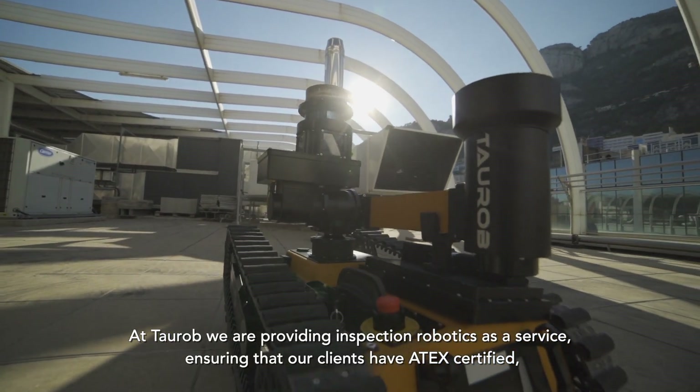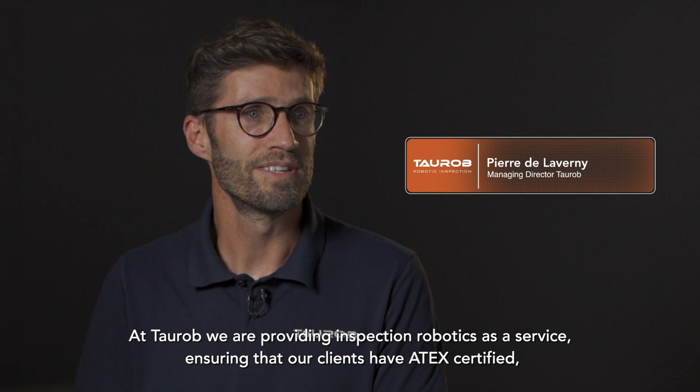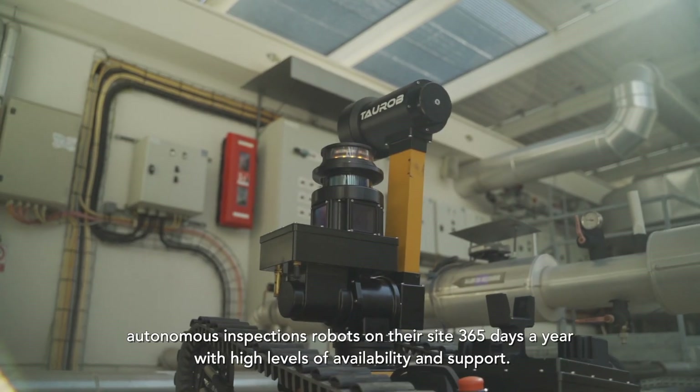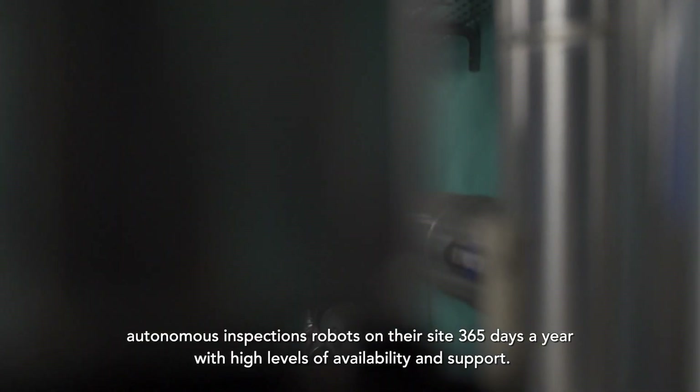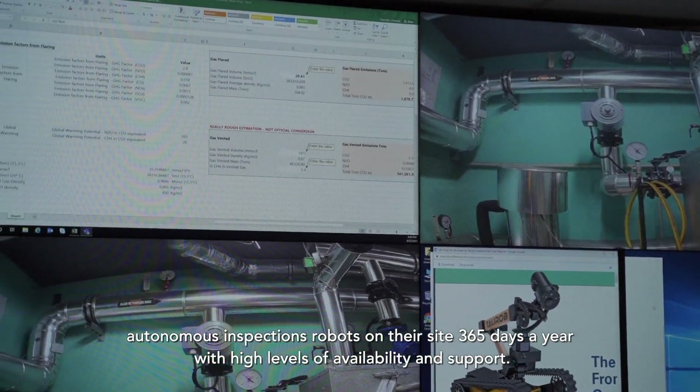At Taurop, we are providing inspection robotics as a service, ensuring that our clients have ATTEC certified autonomous inspection robots on their site 365 days a year with high levels of availability and support.